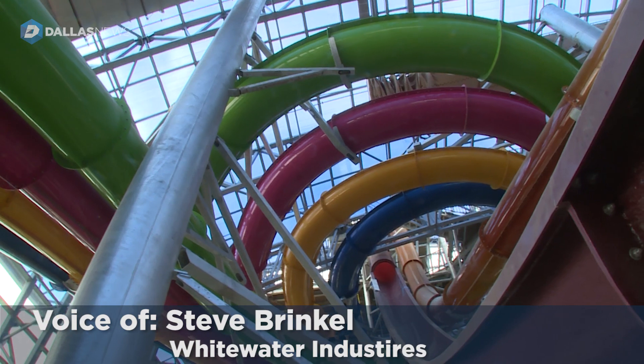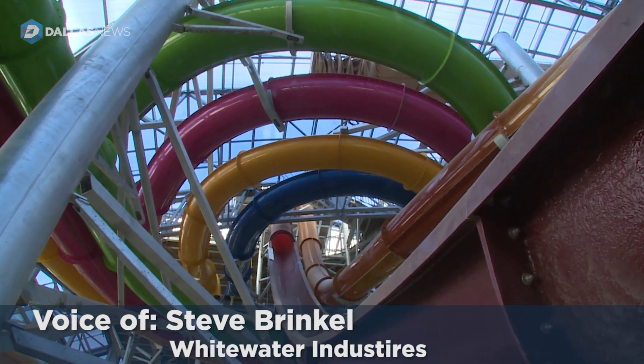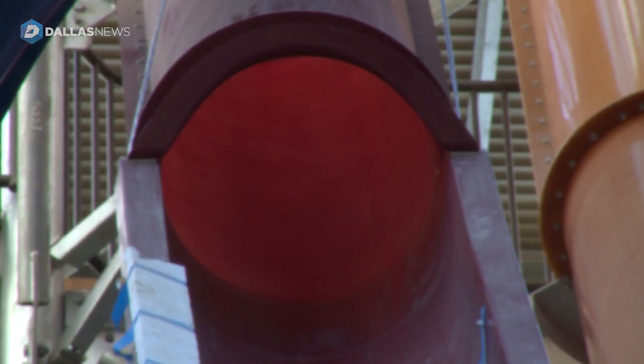The fiberglass behind me is enough to outfit eight, maybe ten, traditional municipal water parks.